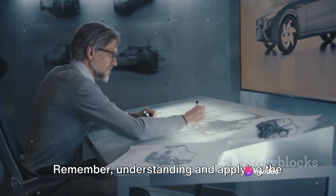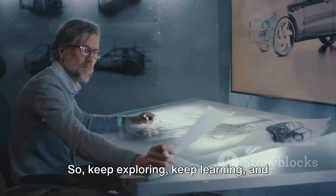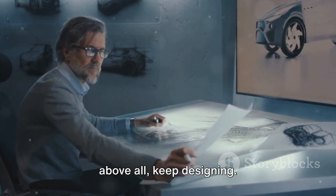Remember, understanding and applying the Zeigarnik effect can be a game-changer in your UX design journey. So keep exploring, keep learning, and above all, keep designing.